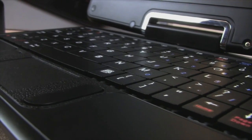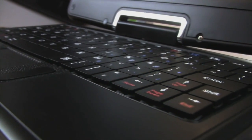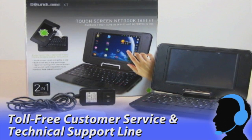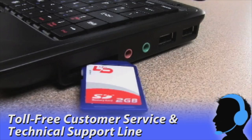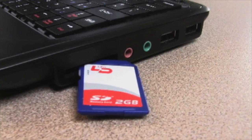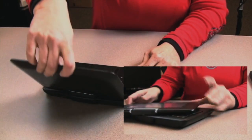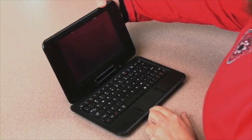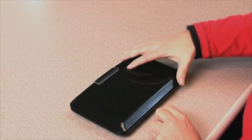Buy with confidence, as the swivel screen netbook includes a toll-free customer service and technical support line. Powerful, versatile, portable — whether it be for work or play, the swivel screen netbook is up to the task.